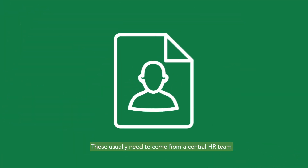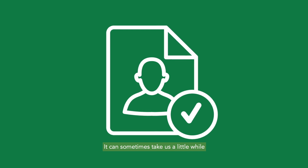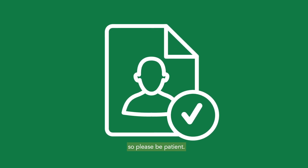These usually need to come from a central HR team, as most companies don't allow employees to give references for ex-colleagues. It can sometimes take us a little while to track references down, so please be patient.